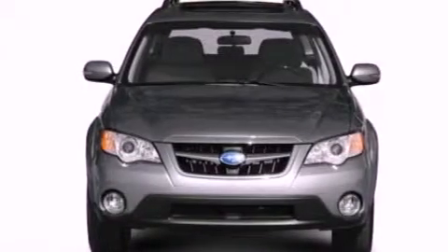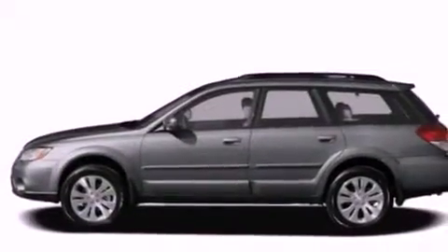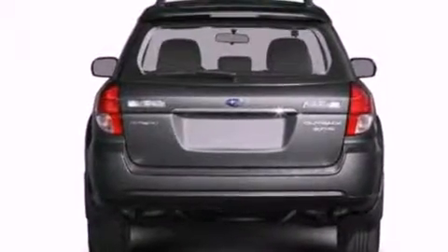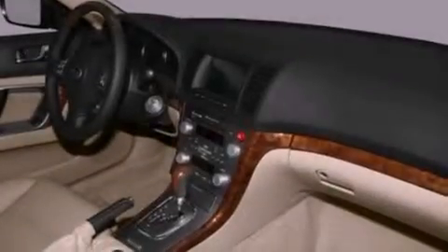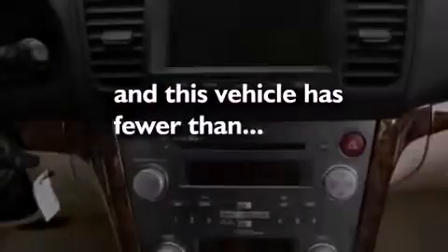The following features are also included: air conditioning, a folding rear seat, cruise control, a four-wheel independent suspension, a rear spoiler, cargo tie-downs, an engine immobilizer theft deterrent system, an anti-lock braking system, heated side view mirrors, and this vehicle has less than 20,000 miles.